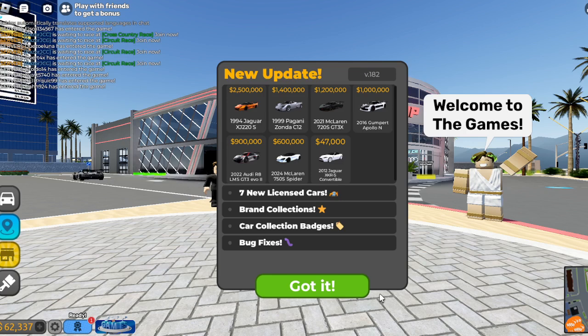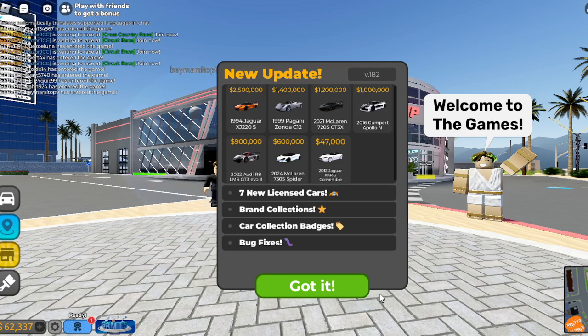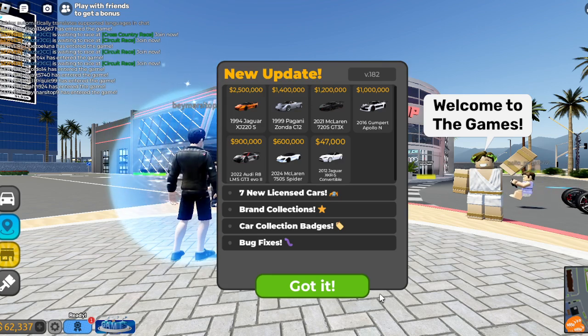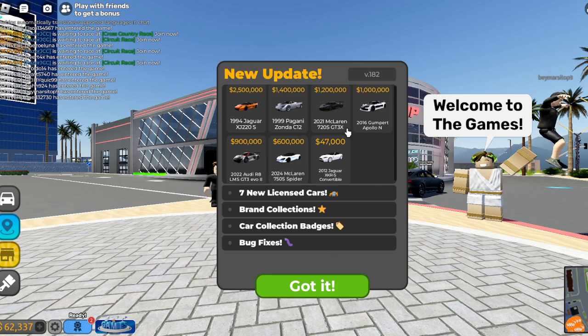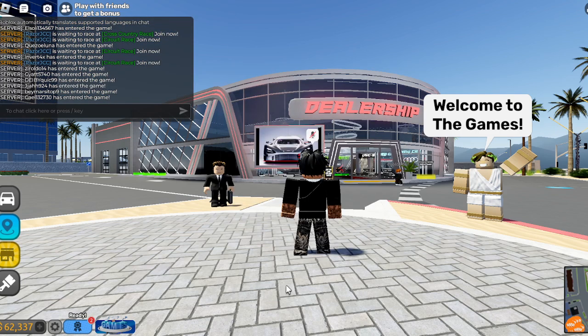You can check out most of these cars. I can maybe sell one or two of my cars to maybe afford one or two of these. We have a new Jaguar XJ220S, a Pagani Zonda C12, the McLaren 720S GT3X, the Gumpert — I don't know how you say that — Apollo N, the Audi R8 LMS GT3, the McLaren 750S, and the Jaguar XKRS convertible. We can get the XKRS right now and then get the 750S in a second.